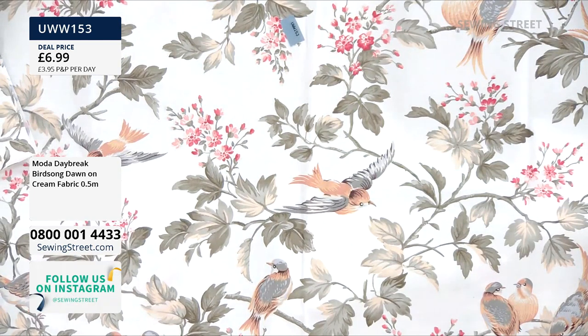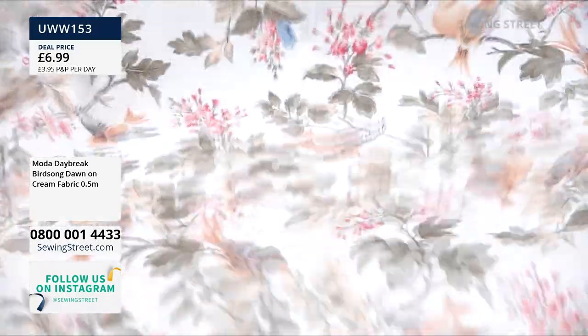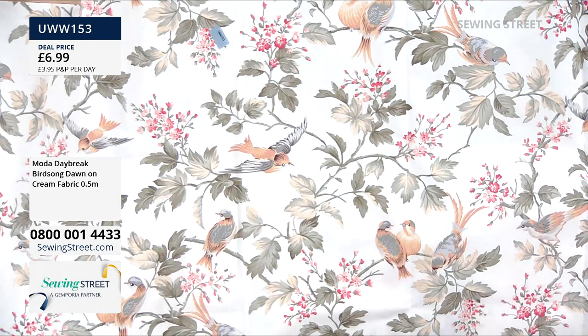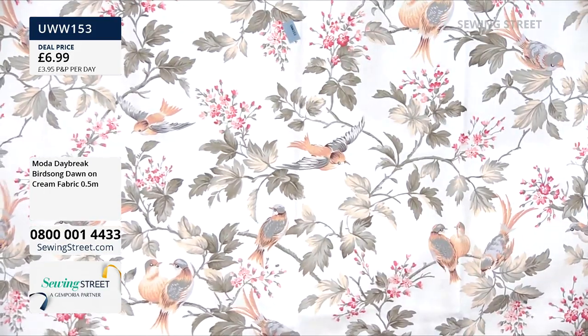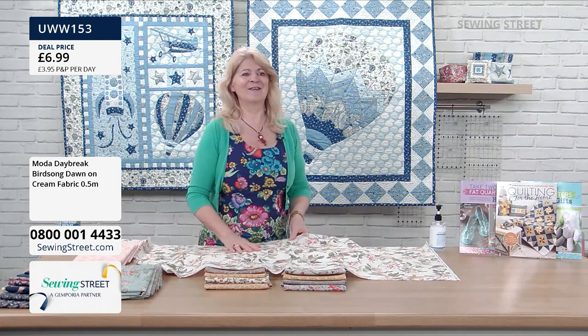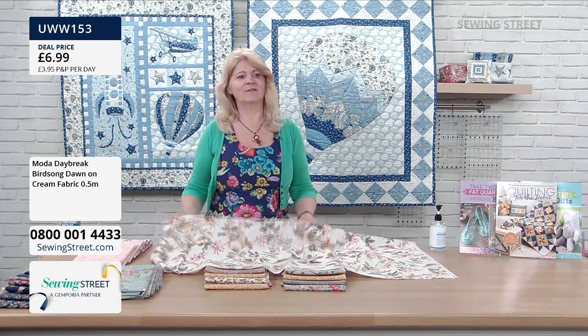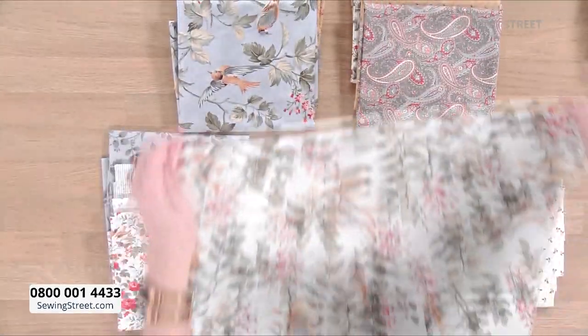This is a half meter piece — this is the cream version. There's also the navy blue and the soft grey. We've got less than 10 meters of this already. It's available by the half meter or multiples — buy multiples of the half meter to get a meter or two meters. It's 44-45 inches wide, 112 centimeters — a lovely soft cotton.